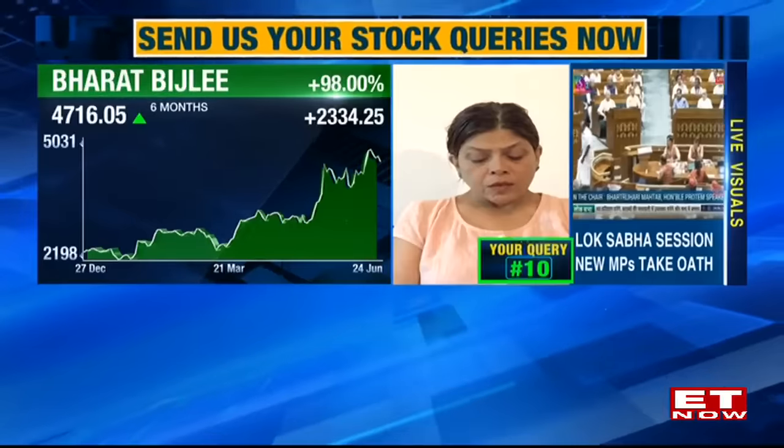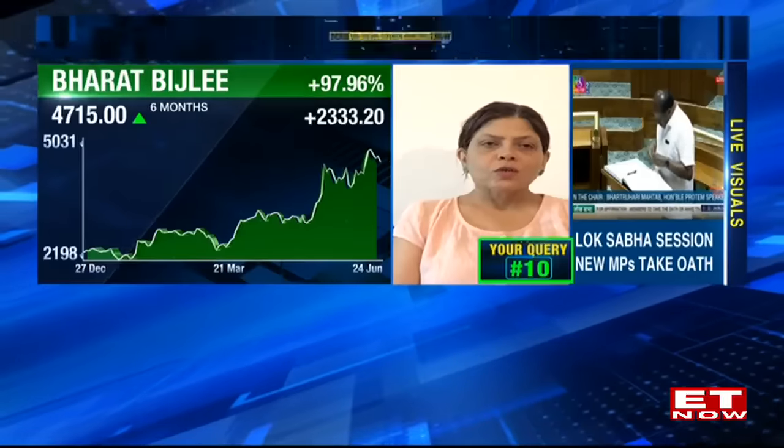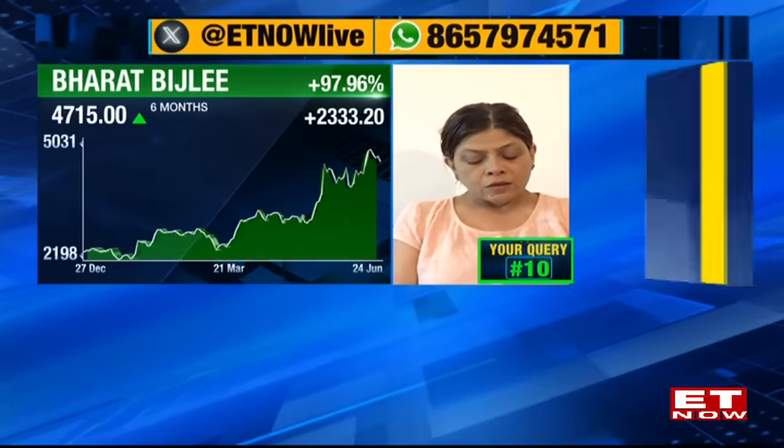Query from Venugopal Reddy from Hyderabad on whether to buy 100 shares of Bharat Bijli at current prices for the long term. Sharmila notes that many PSU stocks have had a huge run-up, and there's a broader question of whether the same stocks will continue to rally in this bull market. Bharat Bijli could be an example of that trend. She does not recommend buying fresh, but if you already hold the stock, you should stay invested.